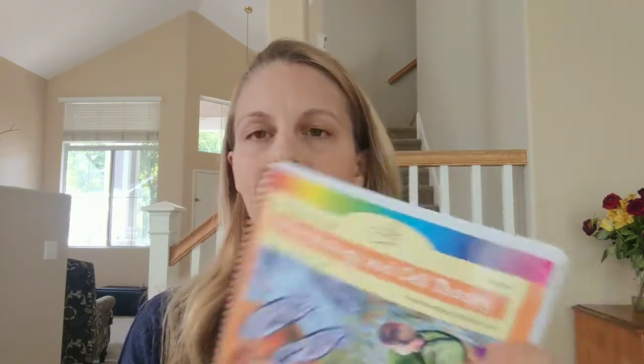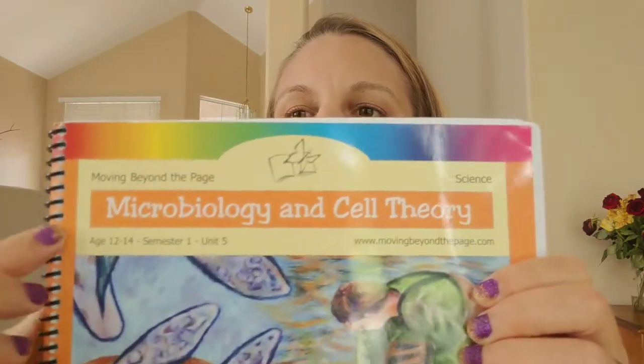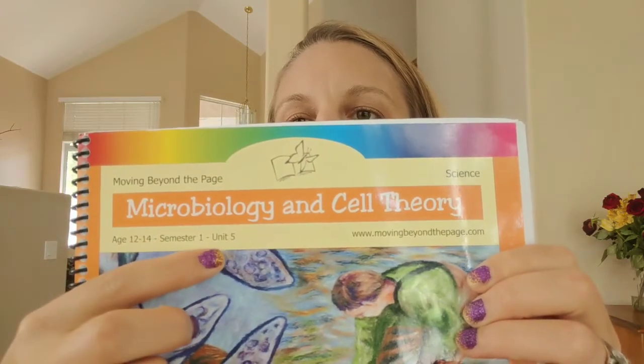A company I discovered recently that I'm really liking, if you wanted to pick just one, is Moving Beyond the Page. Let me show you the science my son is working on. It comes in these workbooks, and you'll notice it has an age range — it says 12 to 14 — which I love because all kids are different. This is Semester 1, Unit 5. There will be multiple units. They expect you to do one lesson a day, which would be reasonable if you were doing everything through them, but since I supplement a lot, we do one per week instead.